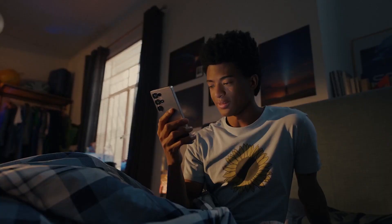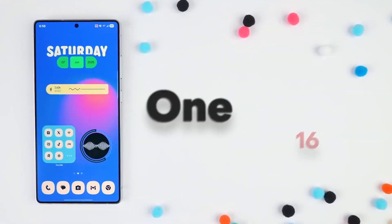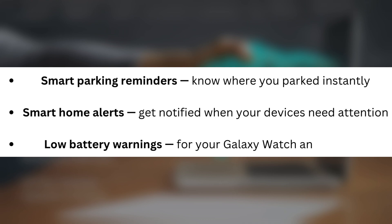And that's not all — Samsung is supercharging NowBrief across the board in One UI 8. Other features currently being tested include smart parking reminders so you know where you parked instantly, smart home alerts to get notified when your devices need attention, and low battery warnings for your Galaxy Watch and earbuds.